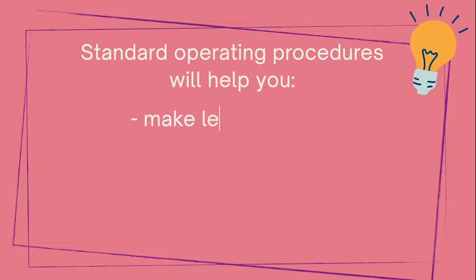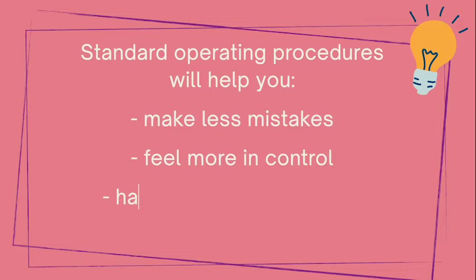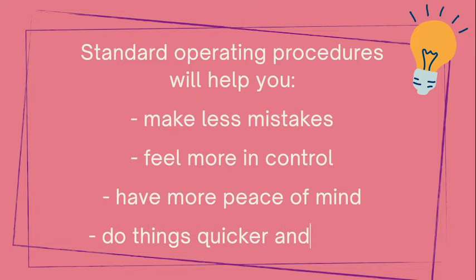And then I had something to make myself wrong about everything. You know how it goes — we're very critical, very sensitive about what we do wrong. We have all these antennas about ourselves. So standard operation procedures will help you make fewer mistakes, feel more in control, have more peace of mind, and do things quicker and easier.